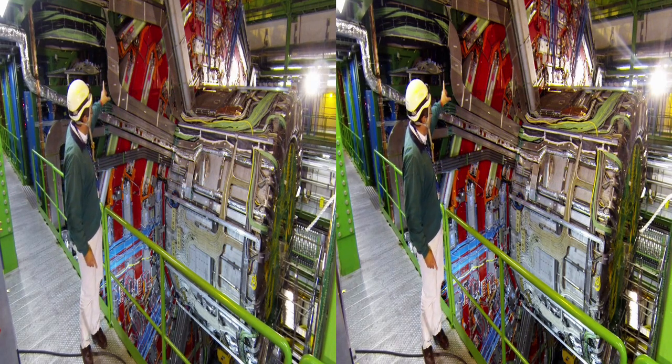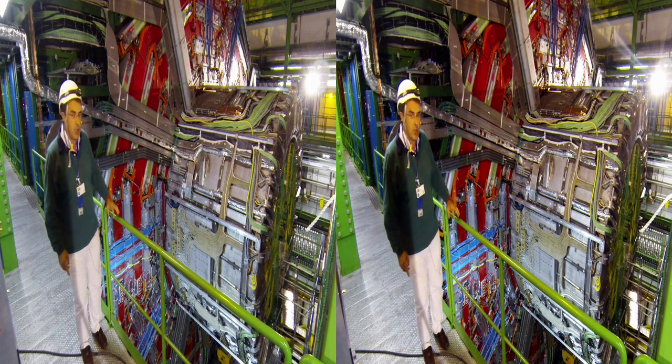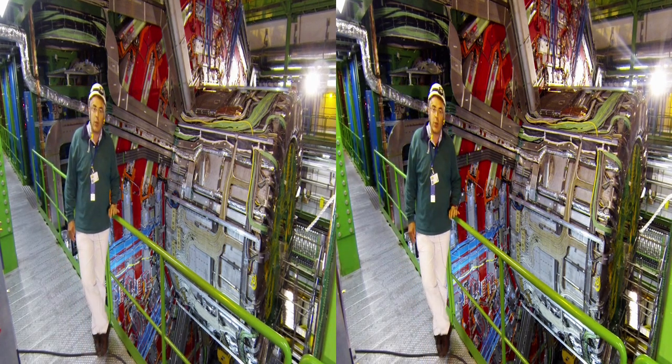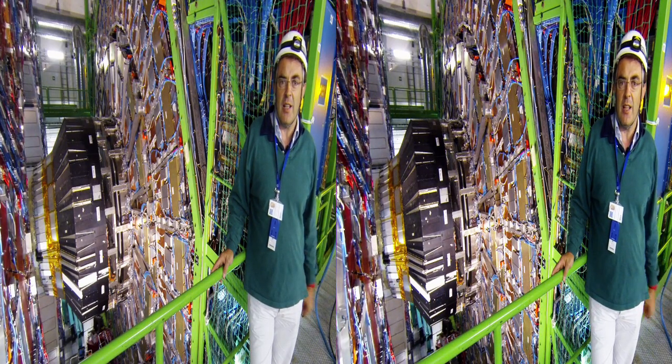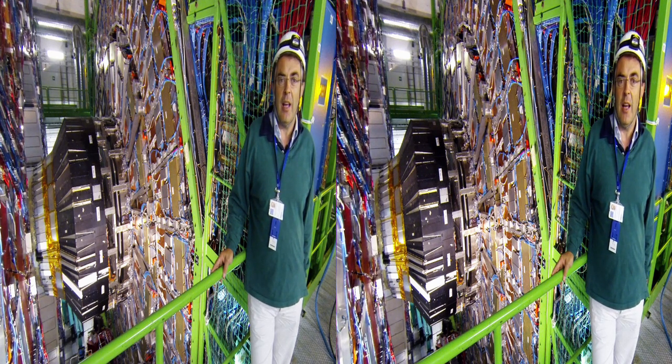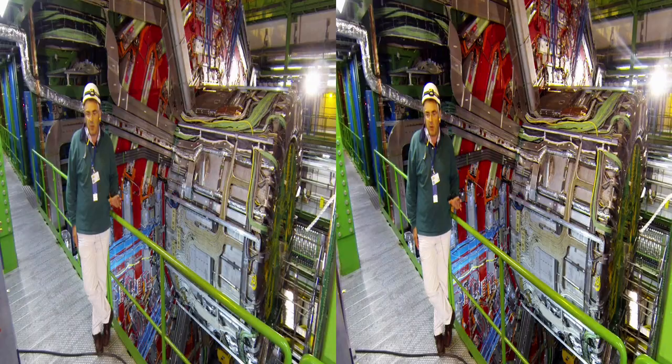The muons travel through and out of the detector, and through those grey chambers which you see there — those are used to reconstruct the muon tracks. The event where the Higgs boson disintegrated into four muons has been one of the most convincing pieces of evidence of having seen this famous and elusive particle. The excitement started when we began realising that we had something, and I can tell you it was one of the most exciting times of my life.